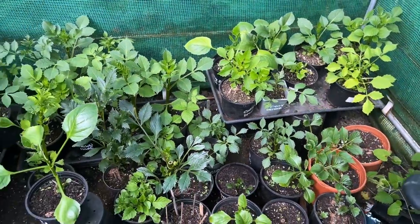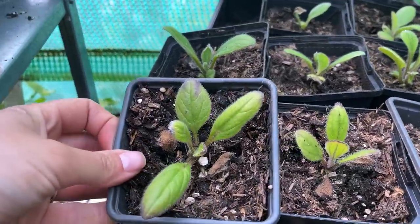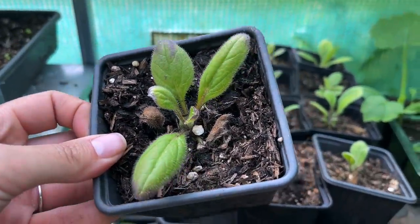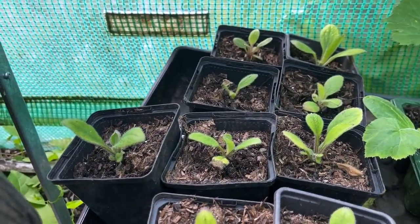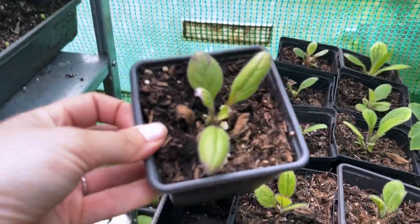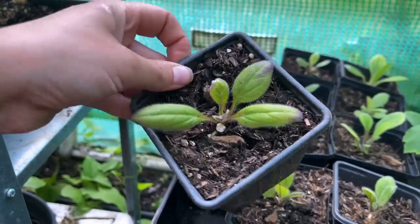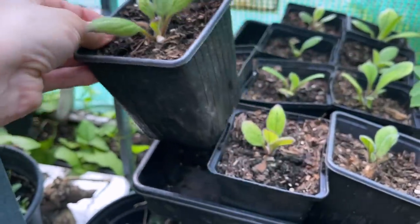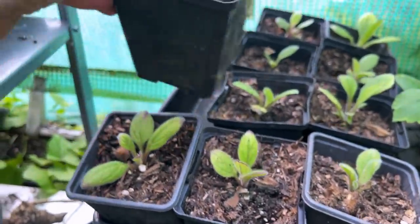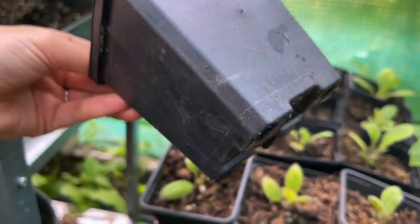A bit further along we've got the rudbeckias. I started with probably about 20 seedlings and I've lost a few — I haven't grown them before so it's been quite a challenge. They don't like to be too wet; getting the compost mix right was quite important for these and I didn't realize just how slow growing they are. I feel like they've been sat like this for weeks, but you can see there are some tiny new little leaves coming, so I won't be planting these out for a while.